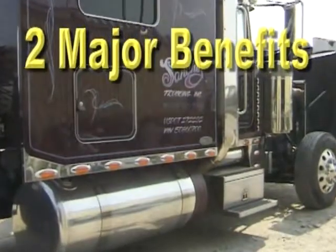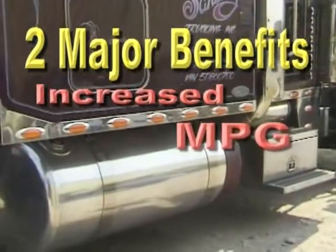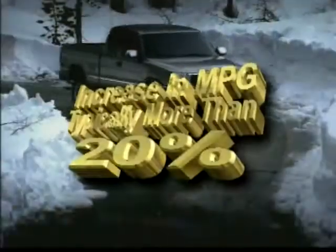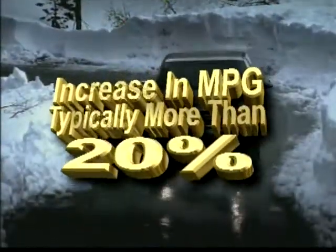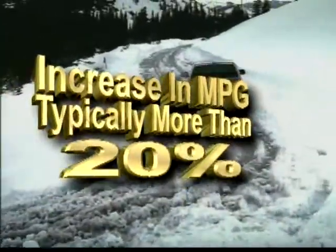Hydrogen enrichment of the engine's primary fuel stock provides two major benefits that are easily measured: increased miles per gallon and decreased toxic emissions. The increase in miles per gallon is typically more than 20%, depending on variables such as driving habits, load, weather condition and terrain.